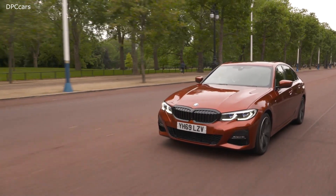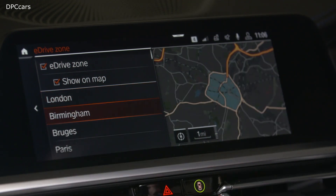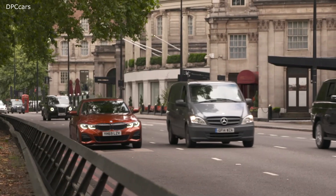We plan to roll this technology out to additional cities in the UK and Ireland. In addition, it's also available in a number of European cities this summer.